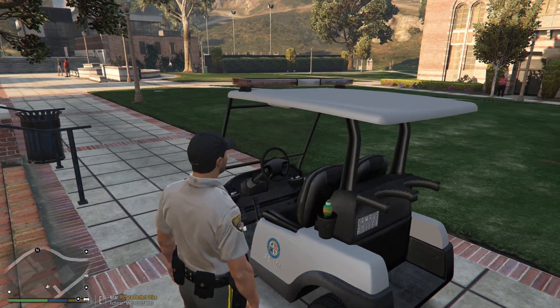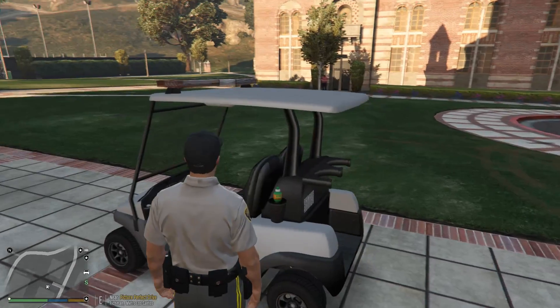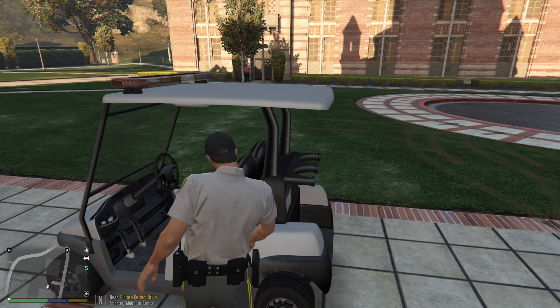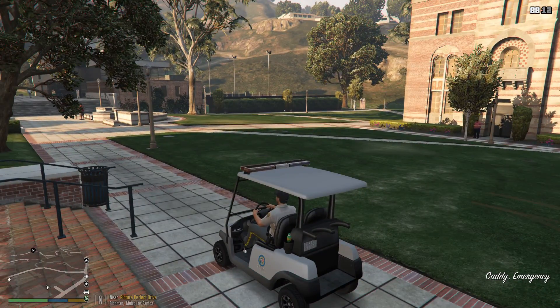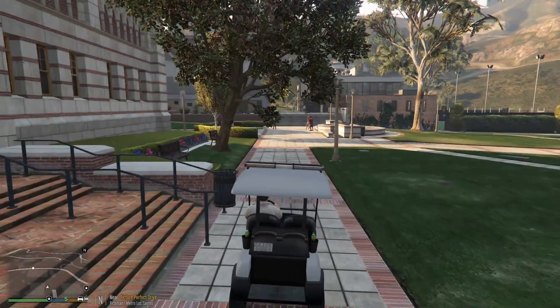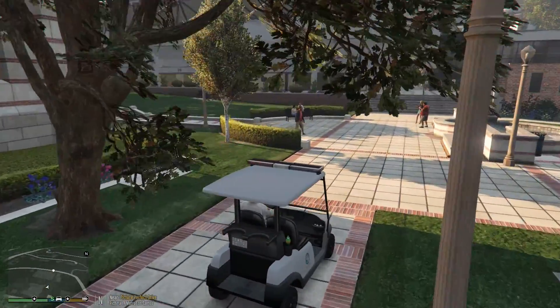We have GTA Comes Alive installed, and I kind of wanted to have that installed rather than doing a lot of callouts, because there's not really a lot of callouts that are going to be on the campus itself. We'll just kind of go through the actual campus and maybe question some people and also handle any random events that may come our way.